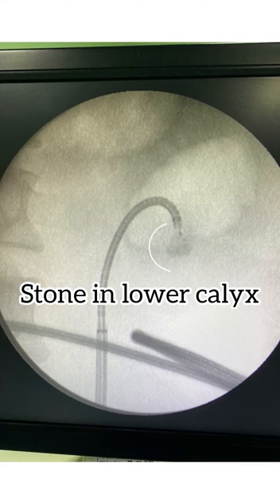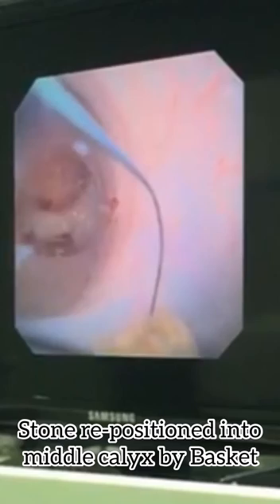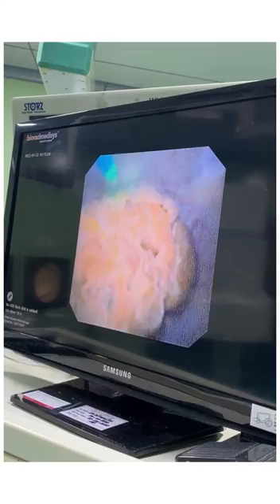This is a CT scan showing a stone in the lower calix of the kidney. This stone was repositioned into the middle calix, which is accessible for the surgery, by using a basket. You can see the basket — this is the X-ray showing the repositioned location of the stone.